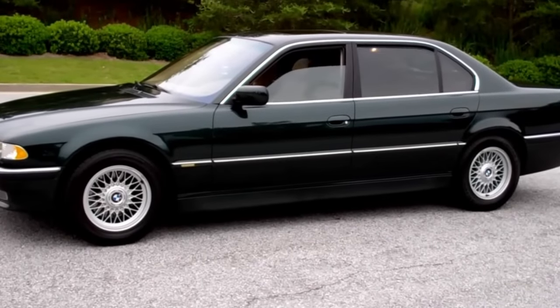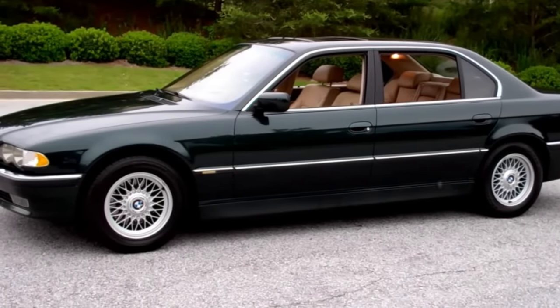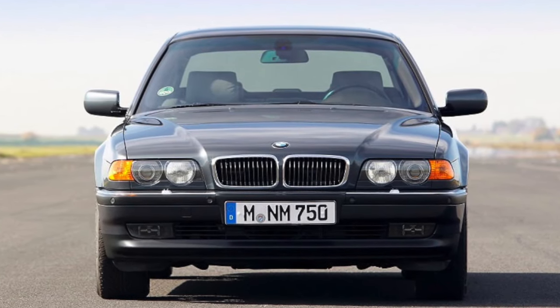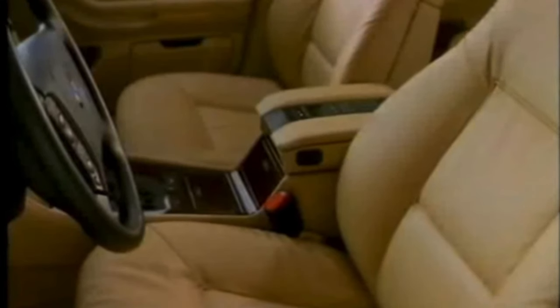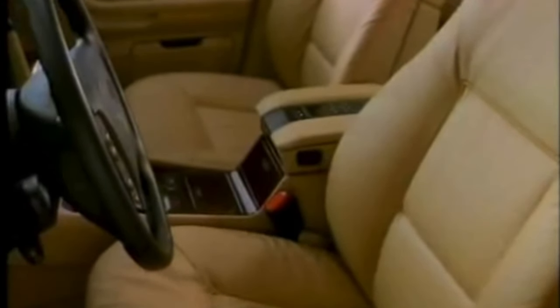The E38 ended production in 2001, with the last model leaving the factory on the 27th of July 2001. Over 335,000 were built, with just shy of a quarter in the 740i variant and another quarter in the 740iL, making them the ones you'll find the greatest choice for. Behind those are the 728i and 730i. If you want an E38 with a compression engine, the 730d model was the most popular of the diesels. Interestingly, the 750i was more popular than the 730d in overall numbers, meaning the most powerful model shouldn't be too hard to find.